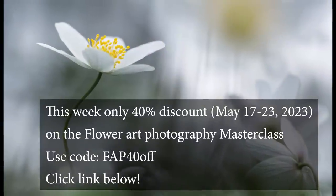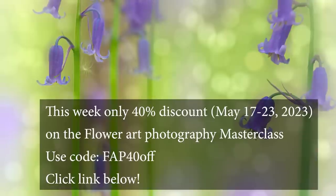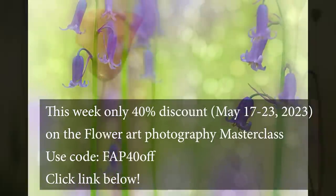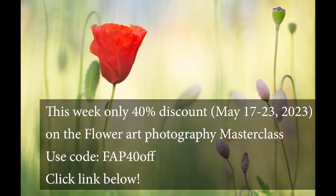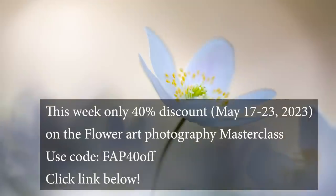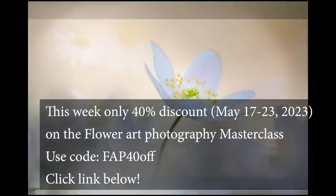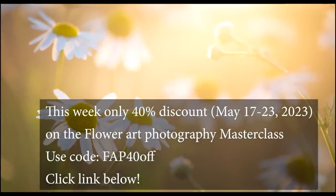In my opinion, investing time in a single flower is one of the best ways to learn and practice your skills. How to find the best composition, the best form and background, and how to create an amazing dreamy bokeh is all explained in great detail in the Flower Art Photography Masterclass. Learn to look at the world through different eyes.